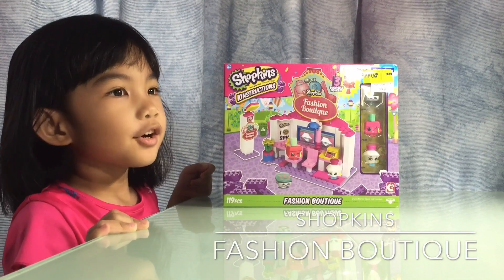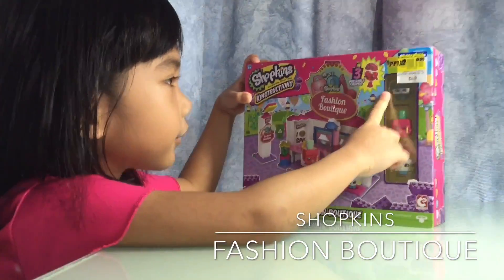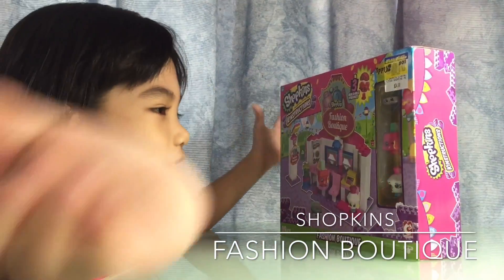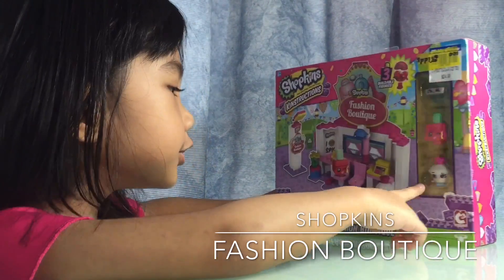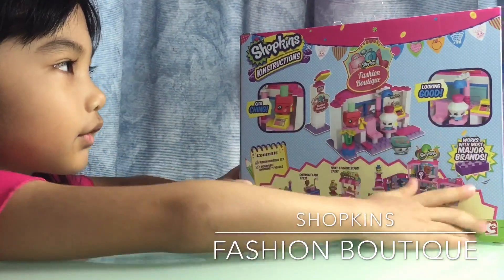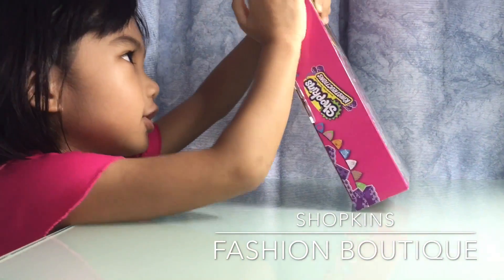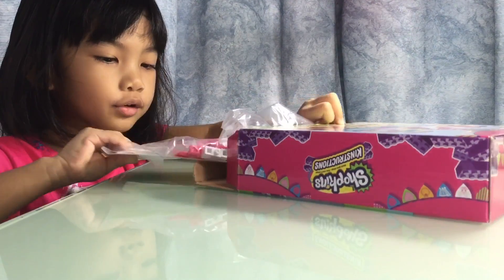Hey guys, it's Tiana here, and in this video we're opening this Shopkins Constructions Fashion Boutique. So excited to open it — it comes with blush. You can build your own world, so let's open it!